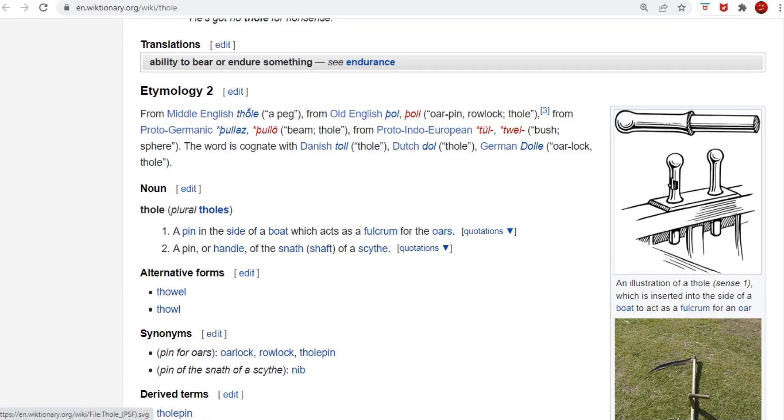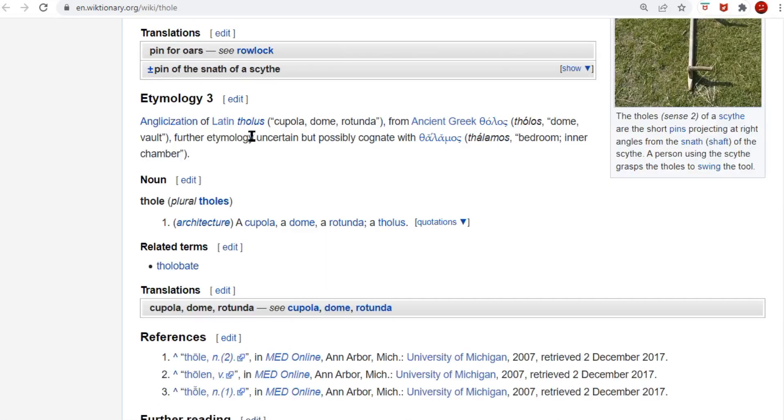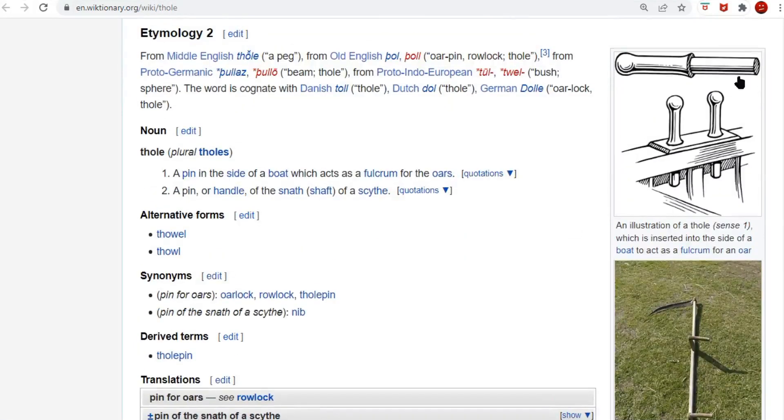You're forced down into a little choke. It's also the old Latin tholus — a rotunda, a dome — uncertain, but possibly cognate with thalamos, the chamber, the inner chamber. You're chambered up between — the oar is chambered between the row lock.